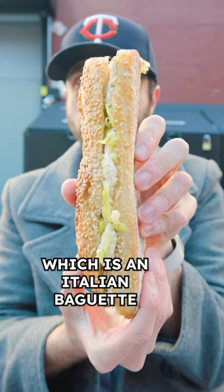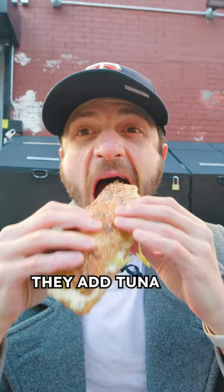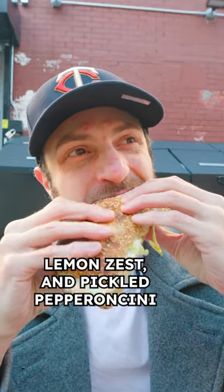On their strato bread, which is an Italian baguette — a super hydrated sourdough ciabatta — they add tuna, lemon zest, and pickled pepperoncini.